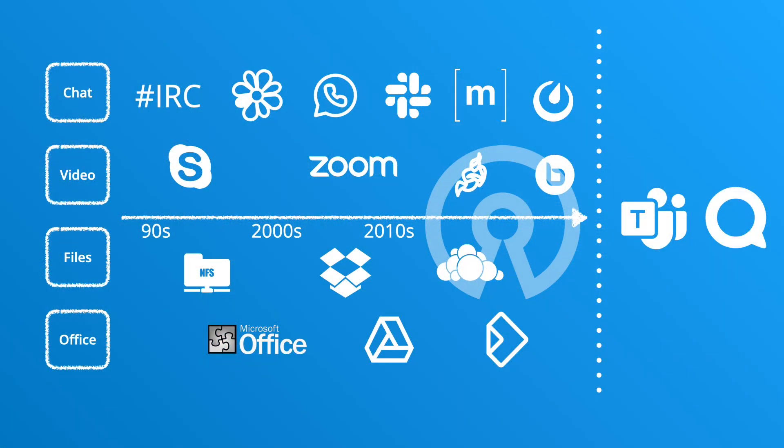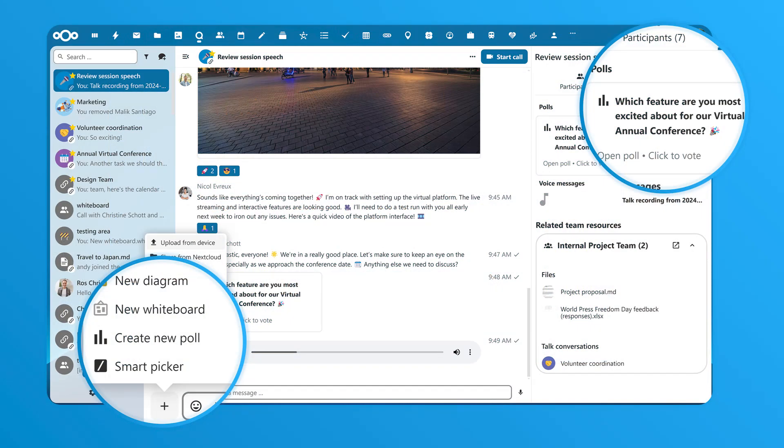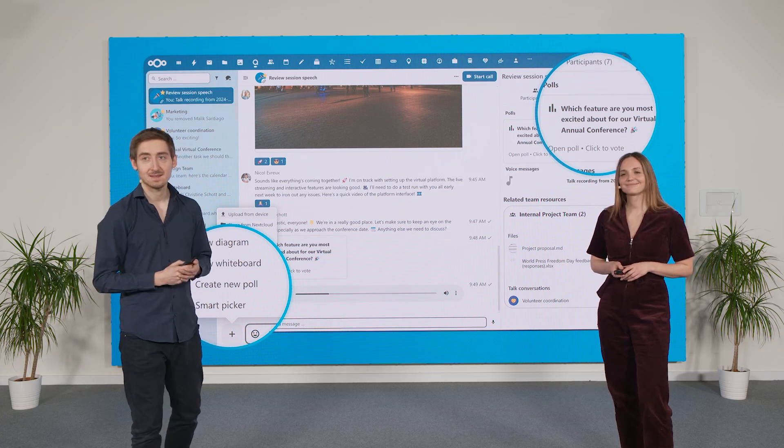Nextcloud Talk is an integrated open source solution that brings these tools together in one place. Nextcloud Hub 10 brings enhanced integration with Nextcloud Talk, featuring a streamlined interface, improved AI features, updates to the Pulse feature, and more to boost your productivity.